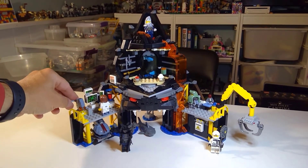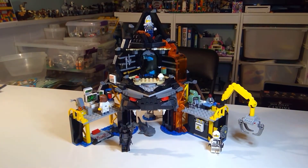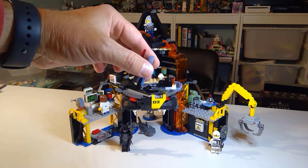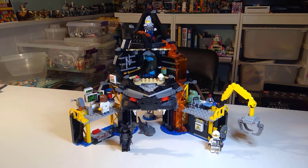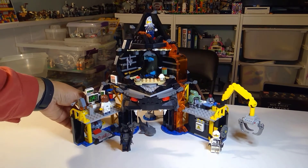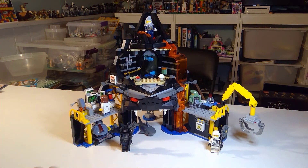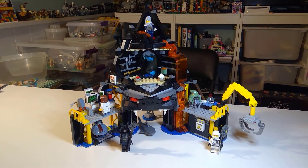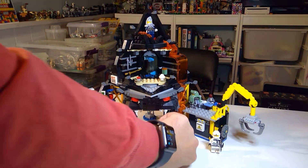There are some nice little play features in here. The cool part is the clamshell attackers - they come right out like that and they've got stud shooters. So those are pretty cool, a nice little addition to the play features. The yellow scaffolding is really nice. They've got blue at the base to really showcase the water. And it did come with a shark down in there.